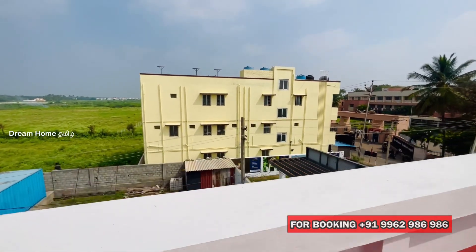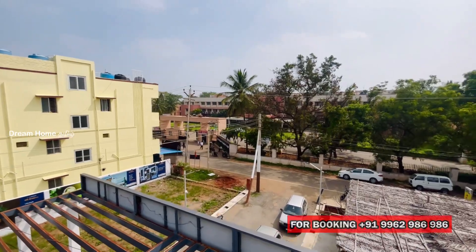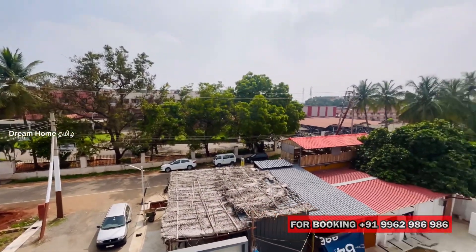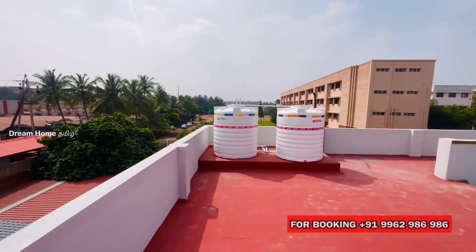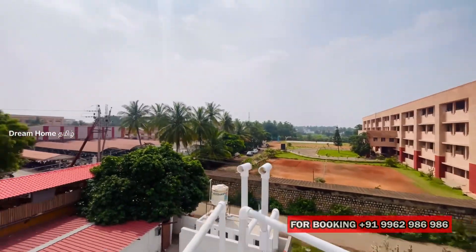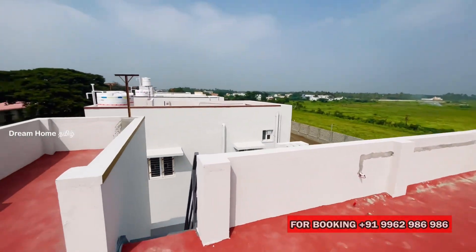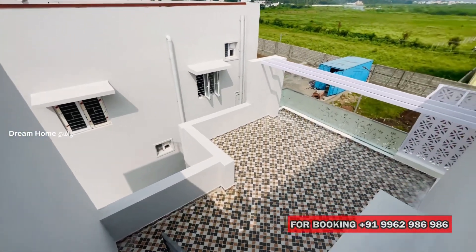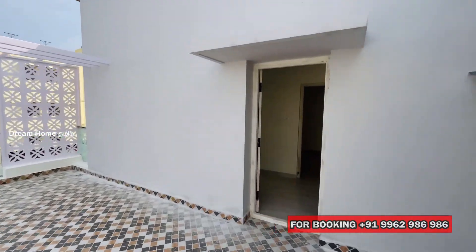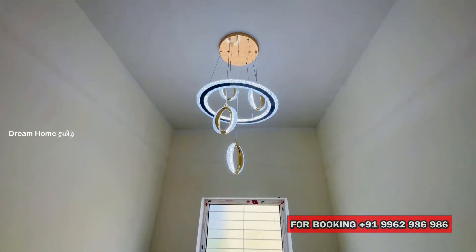From here, we can see an engineering college and a polytechnic college in this very famous area. This is a safe and secure 3BHK. The terrace is located in the left corner, and there is also a large area in the right corner near Ramakrishna. This is a semi-furnished duplex type property. You can call this number for more details. Thank you!